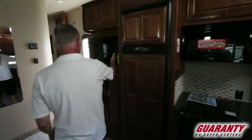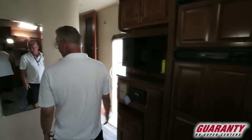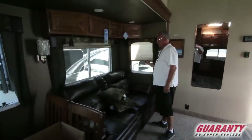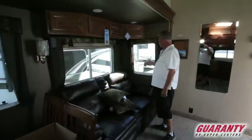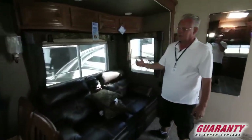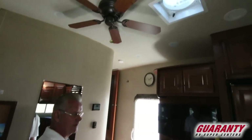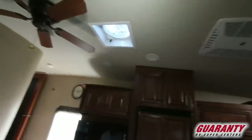Flat screen TV and DVD player. It's got Thomas Payne furniture, nice blackout shades. Notice the windows open up very nicely to give you a real nice cross ventilation. It's got a skylight ceiling fan — a Fantastic Fan — down here in the living area.